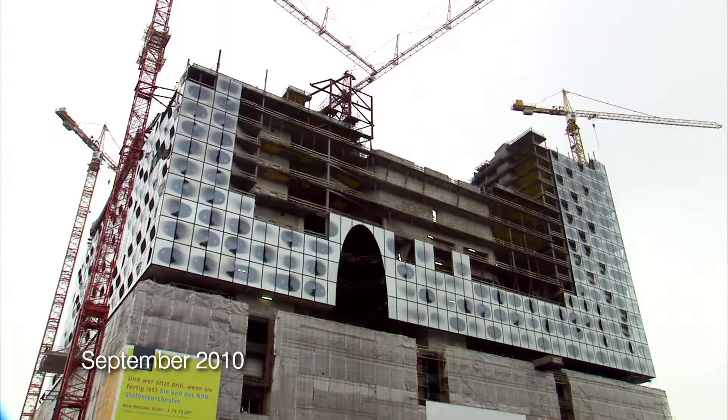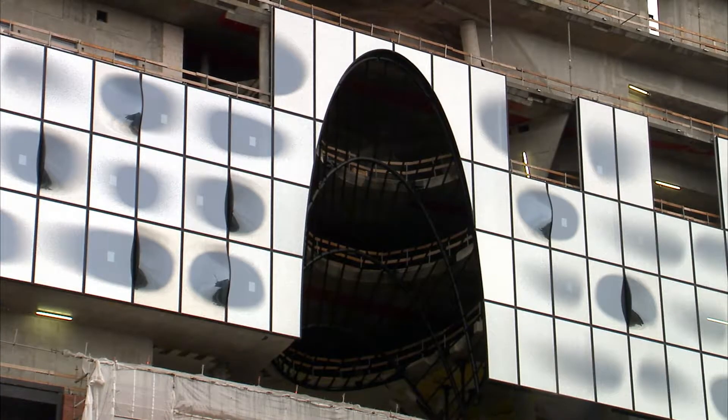As summer turns to autumn, progress slows at the Elbe Philharmonie construction site.